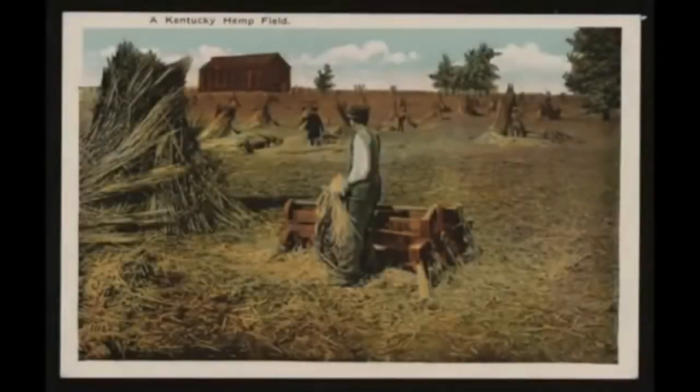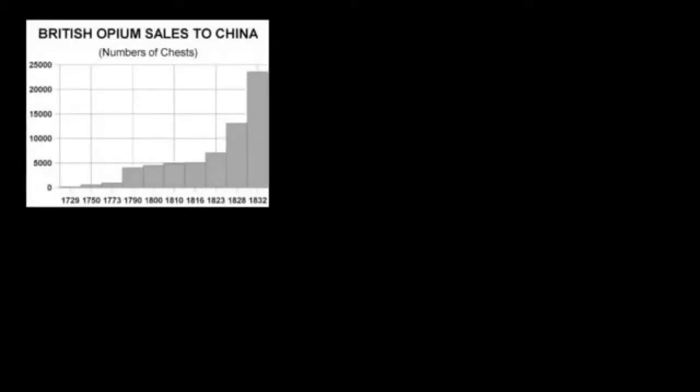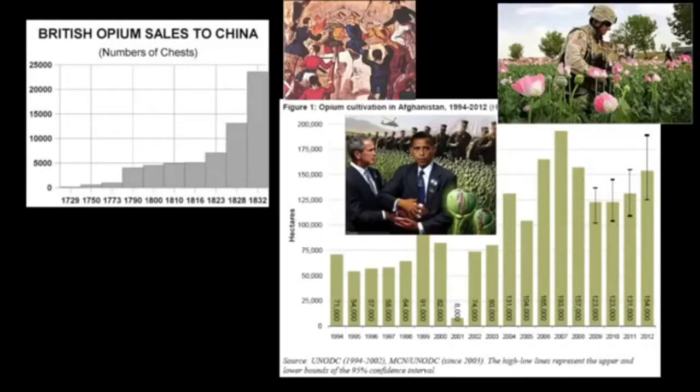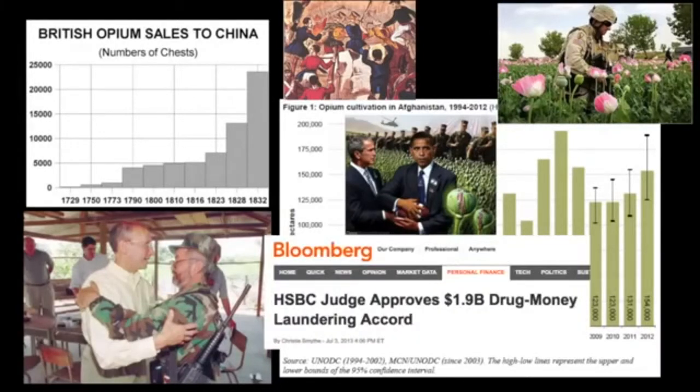By making easily grown cannabis illegal, it also gave support to the centralized drug trade that the Anglo-American Empire runs, going all the way back to the British East India Company, the Opium Wars, and even today with Dick Grasso trying to get the FARC in Colombia to invest in the stock market, and HSBC laundering drug money even today.